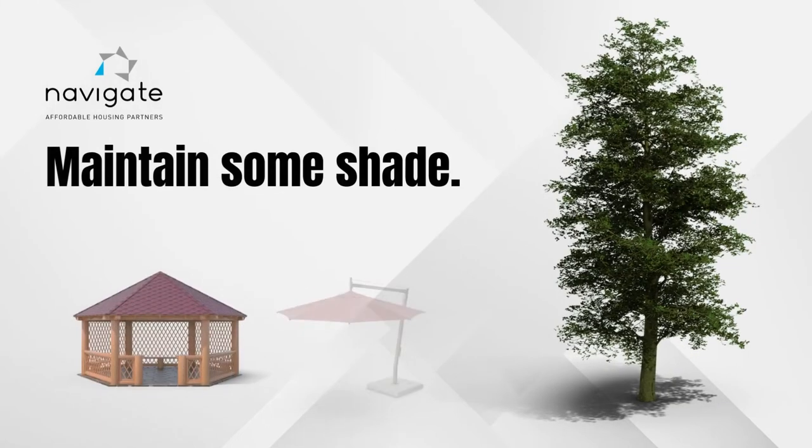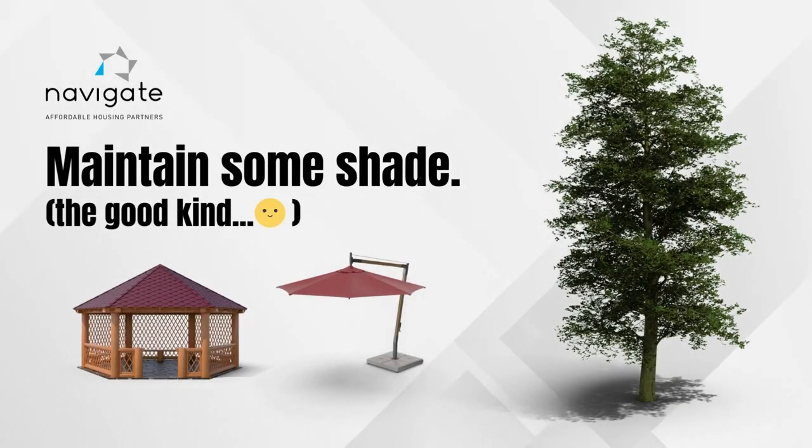And maintain some shade outside — the good kind — be it a tree, gazebo, or patio umbrella. This covering can help keep your residents out of the direct sun.